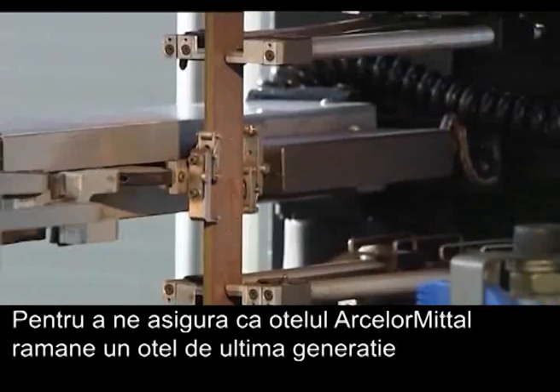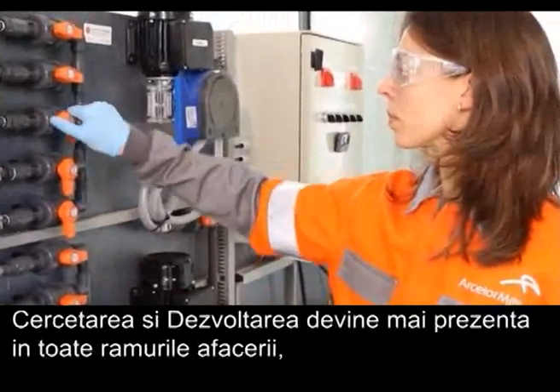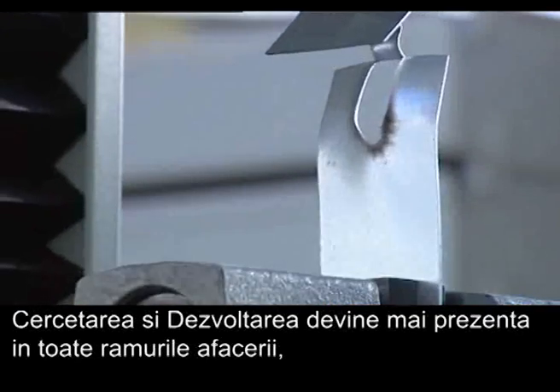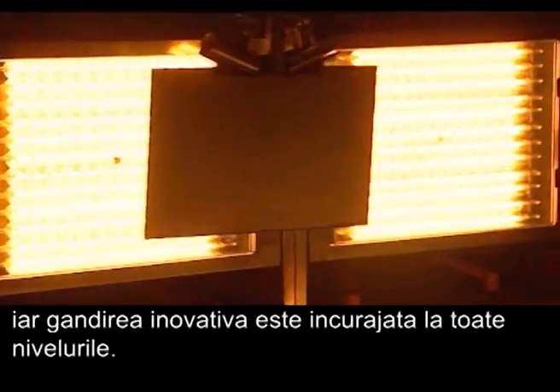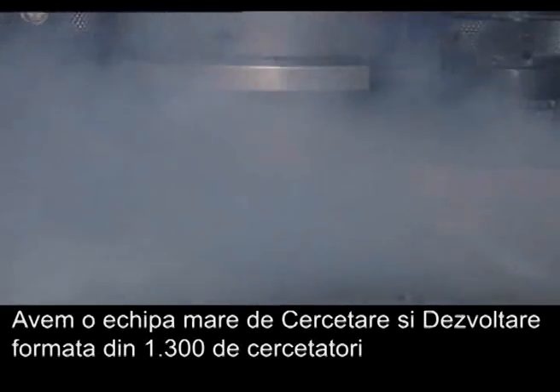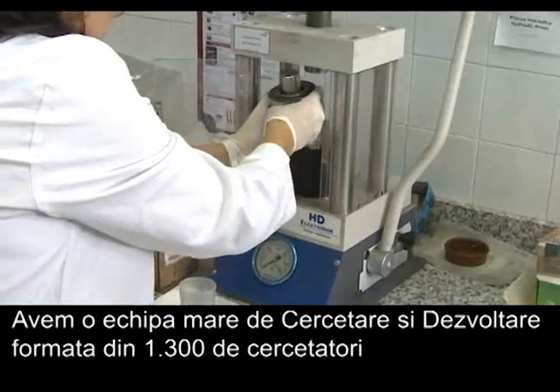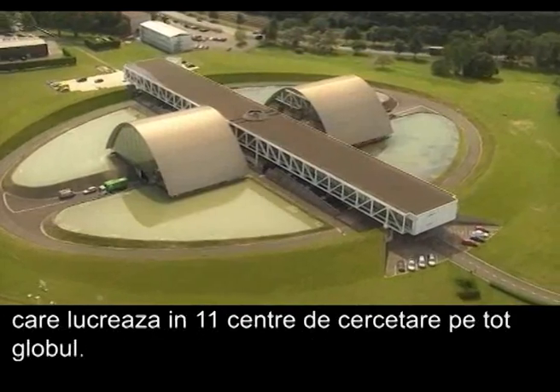In order to make sure ArcelorMittal's steel stays at the cutting edge, research and development permeates all parts of the business and innovative thinking is encouraged at all levels. We have a large research and development team with 1,300 full-time researchers in 11 research centres across the globe.